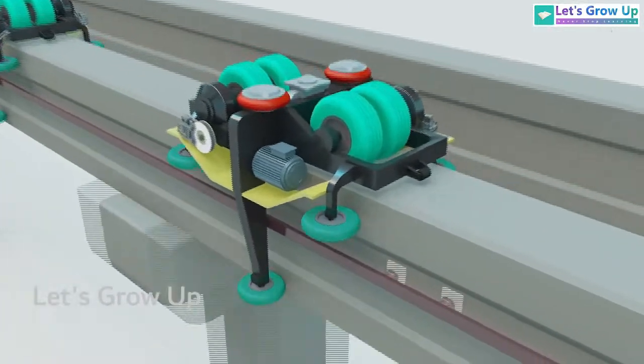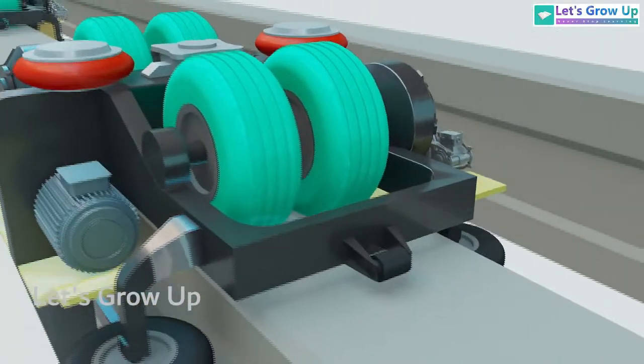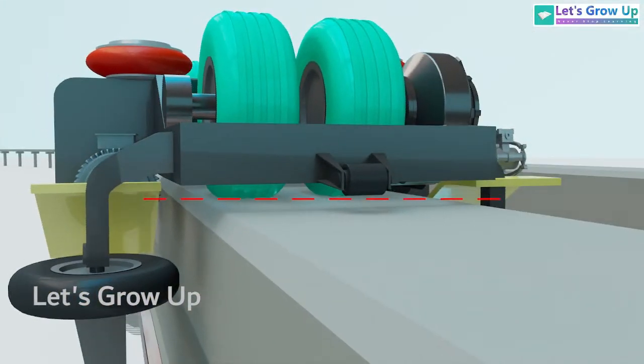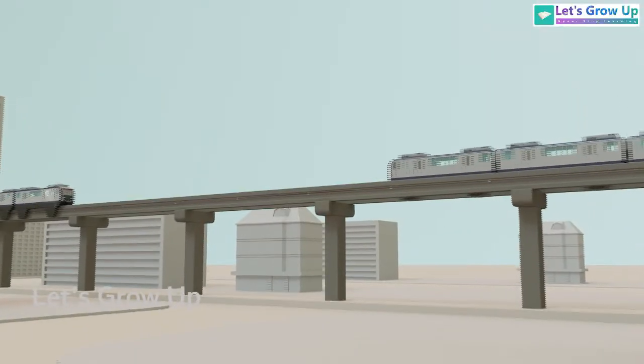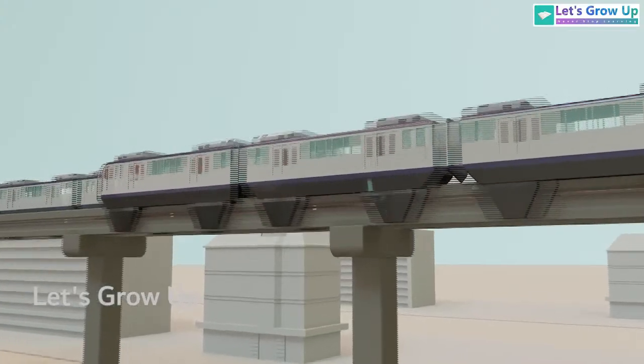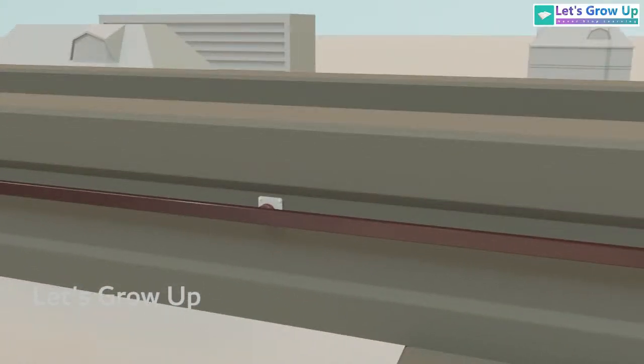During operation, the running wheel maintains constant contact with the top surface of the track. Finally, electricity is required to power the monorail, which is why dual third rails are used to feed the motors. These electrified contact wires or channels are attached to or enclosed within the guidance beams.